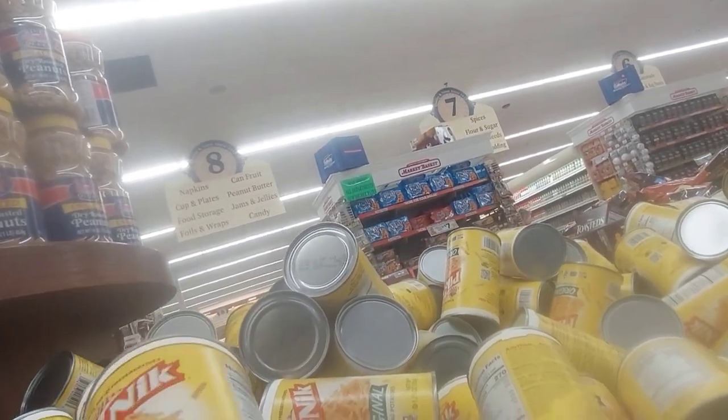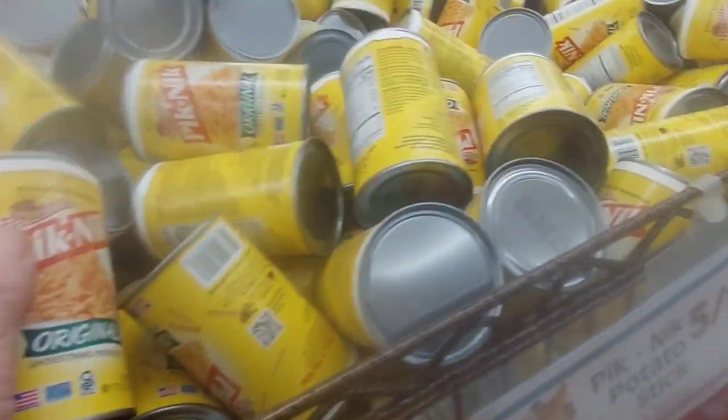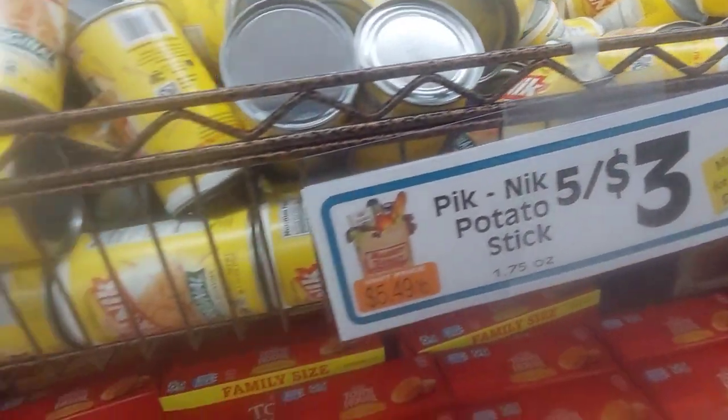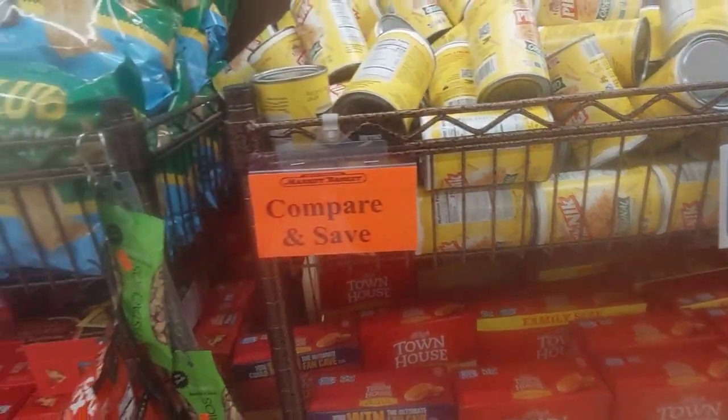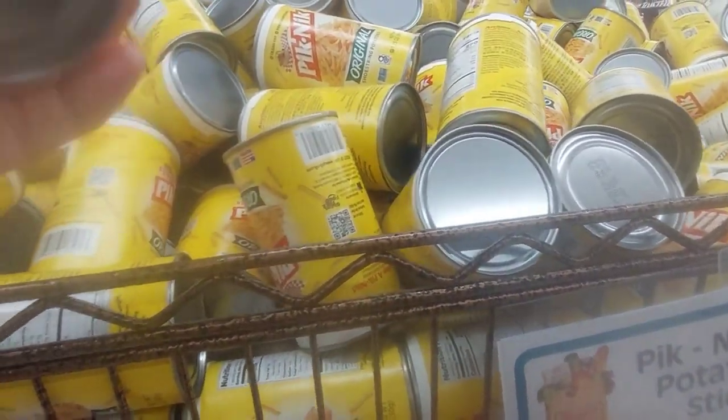Look at this — potato sticks! I haven't had any of them since I was a kid. I think I'm going to get some just to try. They're five for $3. I don't think I can get five of them, but here are some of the items — let's get it.